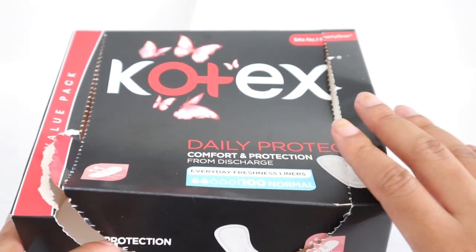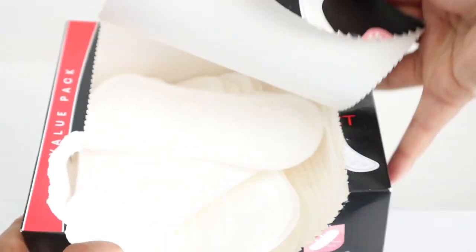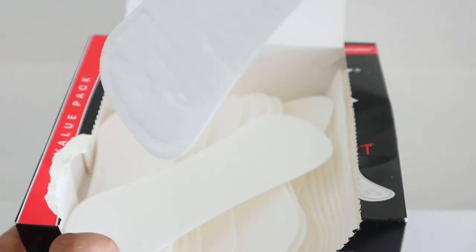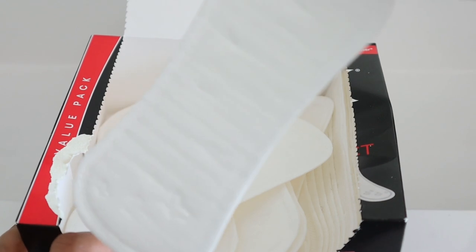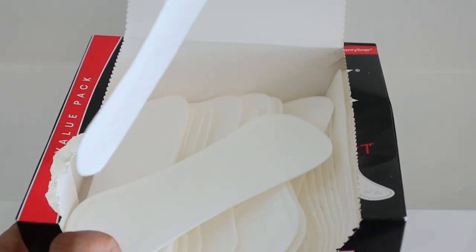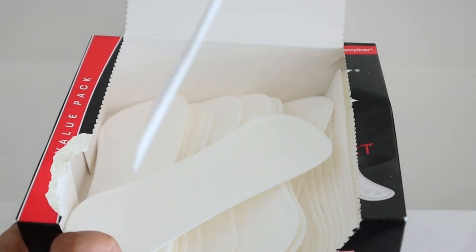I'm a firm believer in panty liners. I don't use them every day, but on the days that I do, these are the ones I use. They're super thin and unscented because I don't want to upset my girl down there. These ones are 10 out of 10, totally recommend.